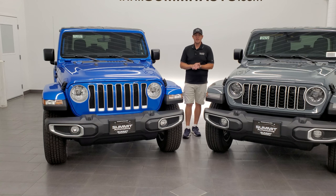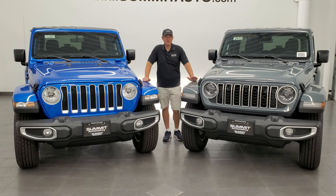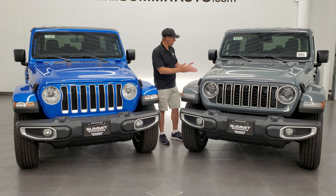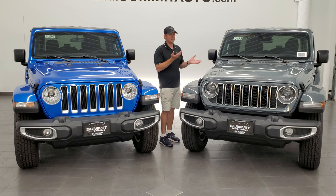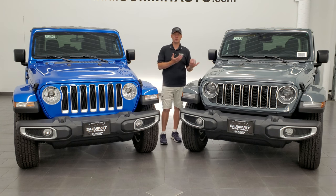The next thing to go over are the different colors you can get on the 2024 Wrangler. They've added one new color for 2024 — Anvil clear coat, paint code PDS — and they've added this to the lineup, but they have taken away Sting Gray. In my opinion, Sting Gray was the most popular color I've seen on all the Wrangler videos I've done.